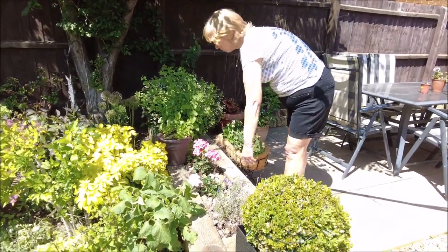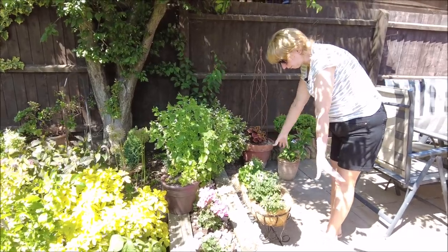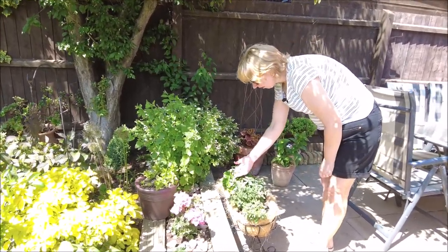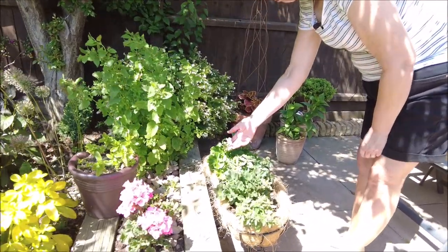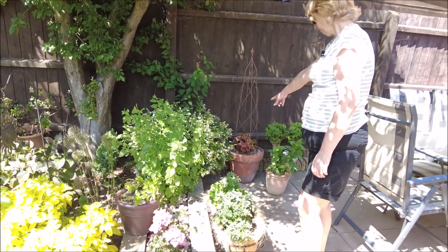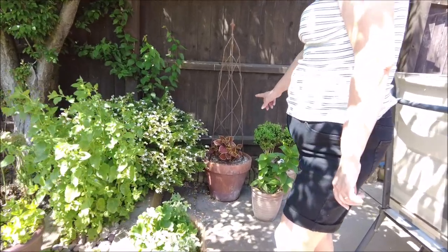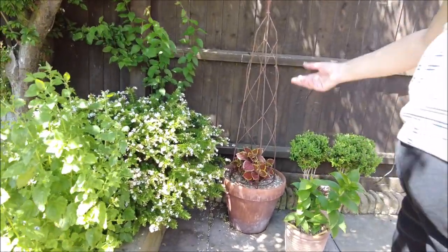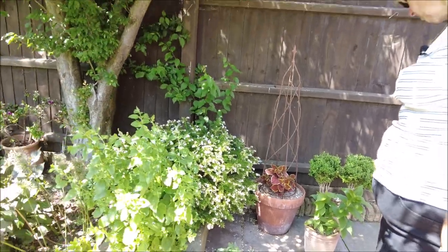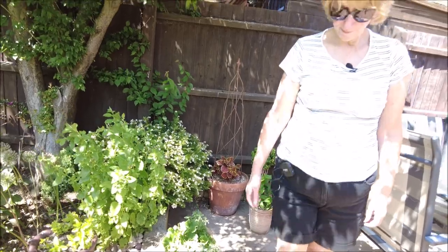These are new — the geraniums, they're new. And this is all new as well — look at the colour of that, isn't it delicate? It's beautiful, the palest pink, almost white. Coleus — that's going great guns, they really perform. And my lilies have got buds finally as well, which is great.